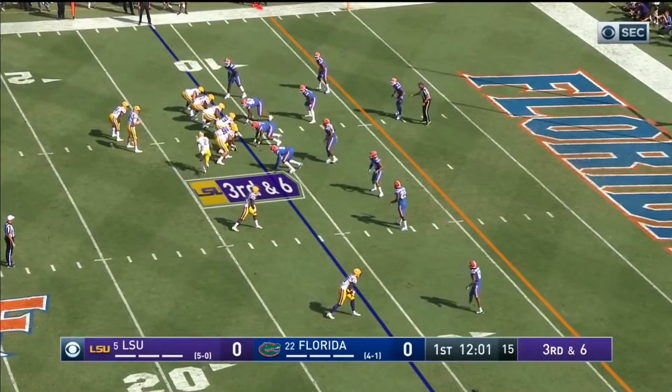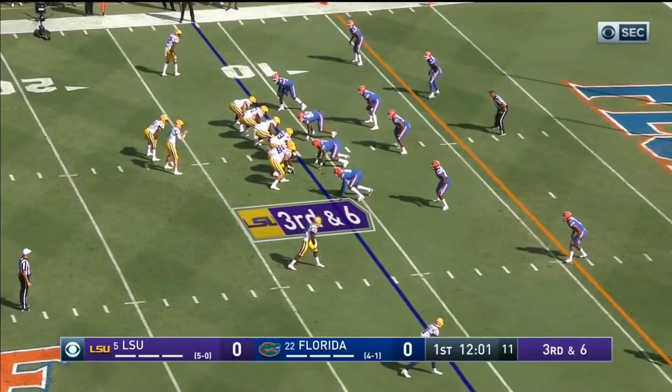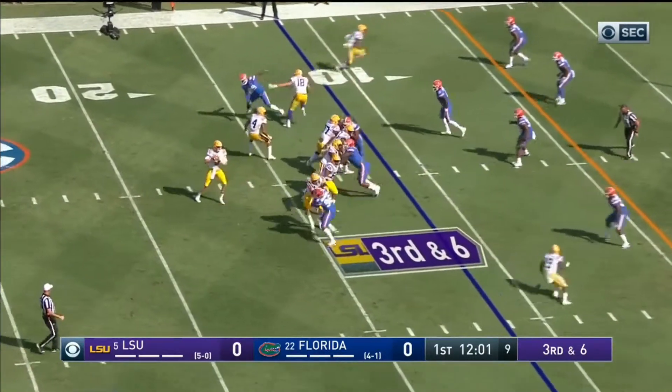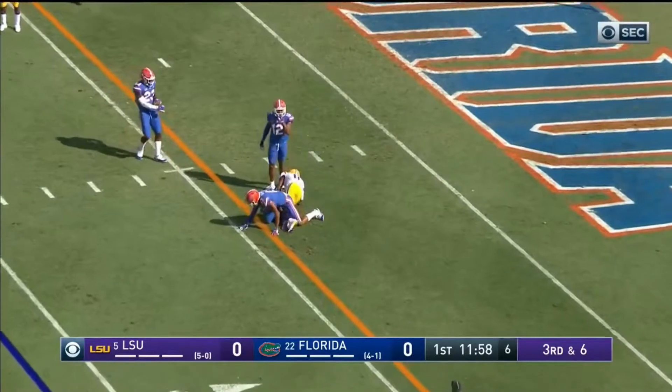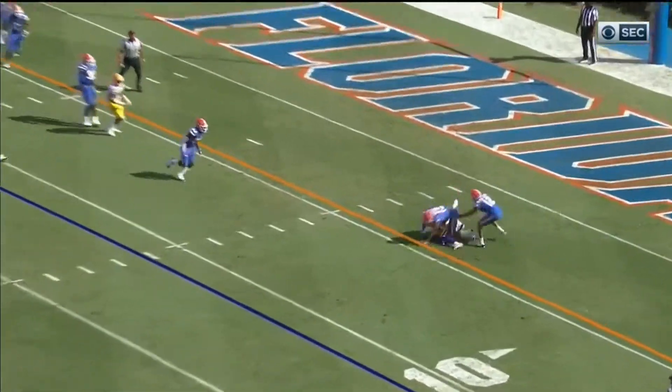Three wide outs all to the right now. Jefferson in motion back the other way on third down and sixth — they can get a first down around the four-yard line. Burrow, the quick slant. They've got the first down inside.